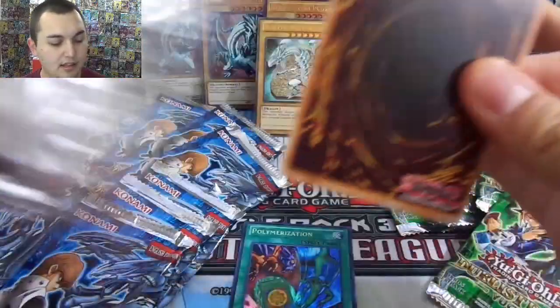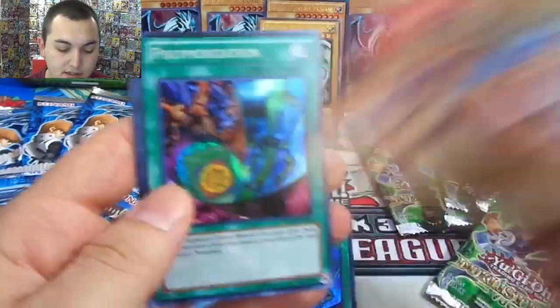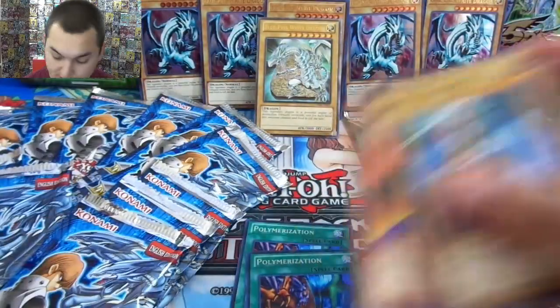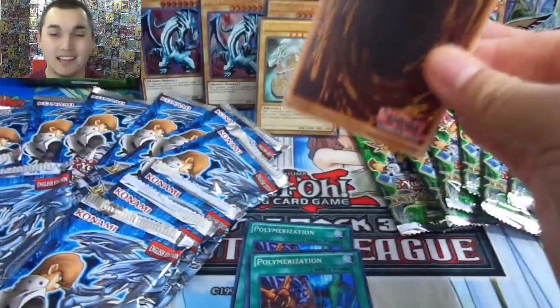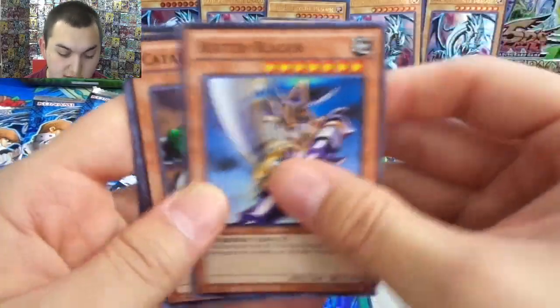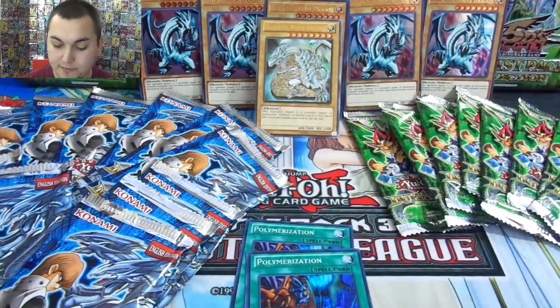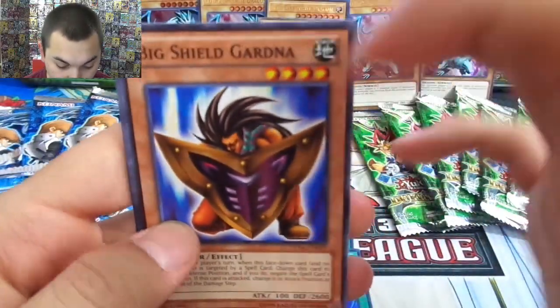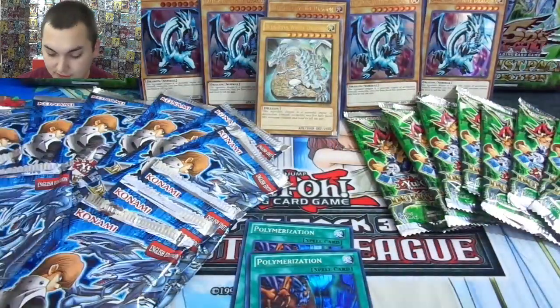I think that would have been a pretty sweet card to see as an ultimate rare — Spellbinding Circle. Queen's Knight, Green Gadget, King's Knight, another Polymerization. Exchange is our rare. Now we've got double Polymerization. Yugi is setting us up for Kaiba so we can get Dragon Master Knight and Blue Eyes Ultimate out. Way to go Yugi, way to support the big beasts. Got Big Shield Gardener and another Dark Magician.